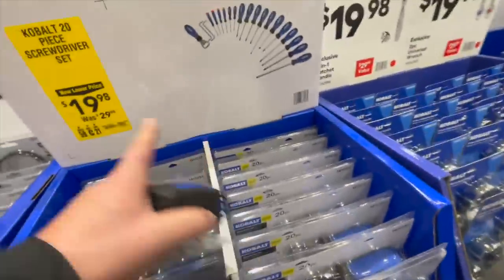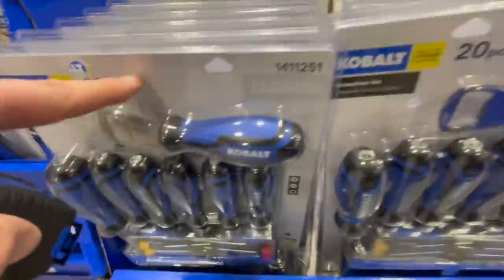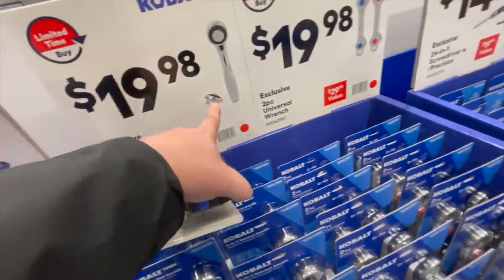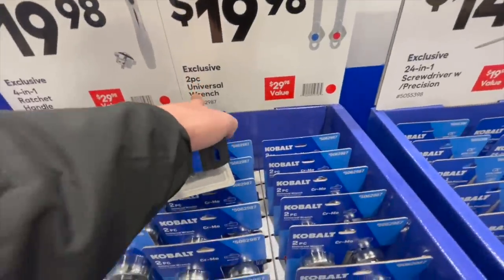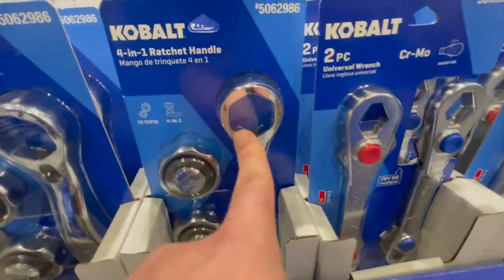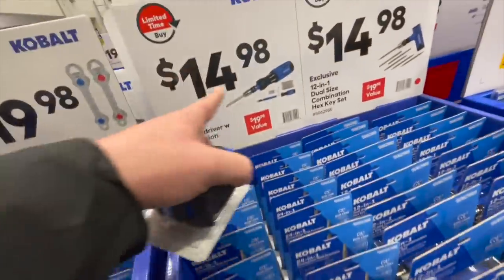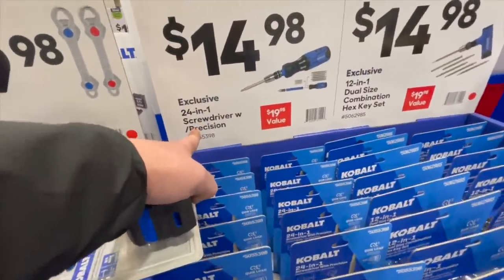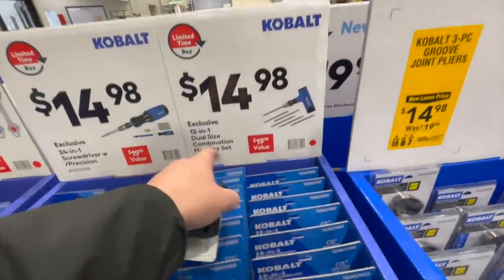$19.98 for the 20-piece screwdriver set, was $29.98. $19.98 for the exclusive 40-in-one ratchet handle or the universal wrench — I'd go with the ratchet handle. $14.98 for the 24-in-one screwdriver with precision bits.